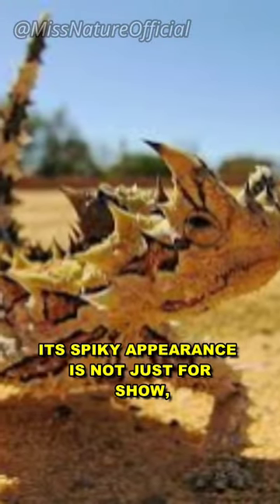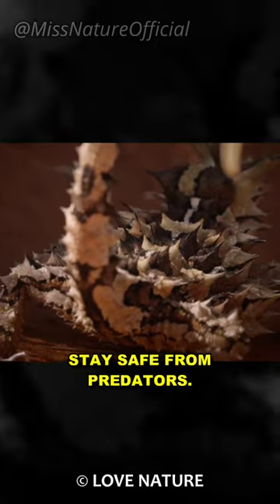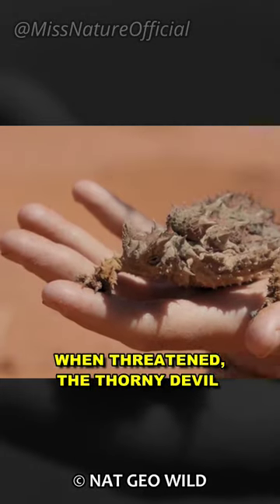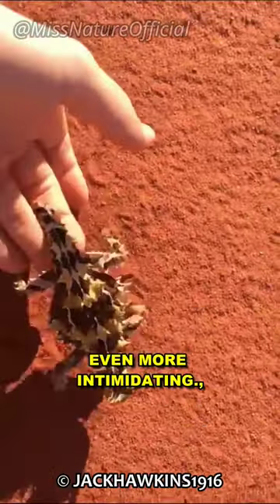Its spiky appearance is not just for show. Those thorns actually help it stay safe from predators. When threatened, the thorny devil inflates its body, making it appear even more intimidating.